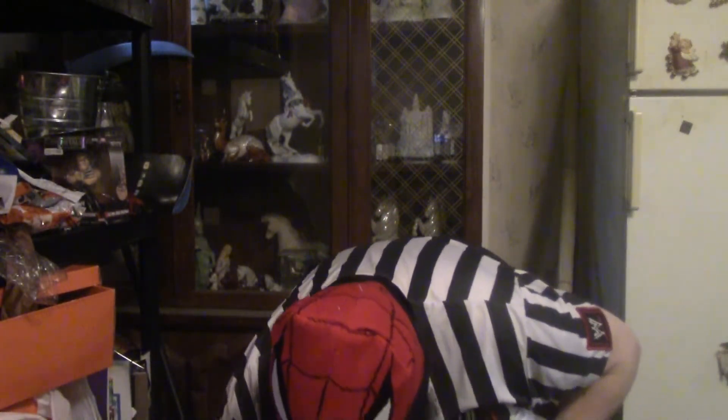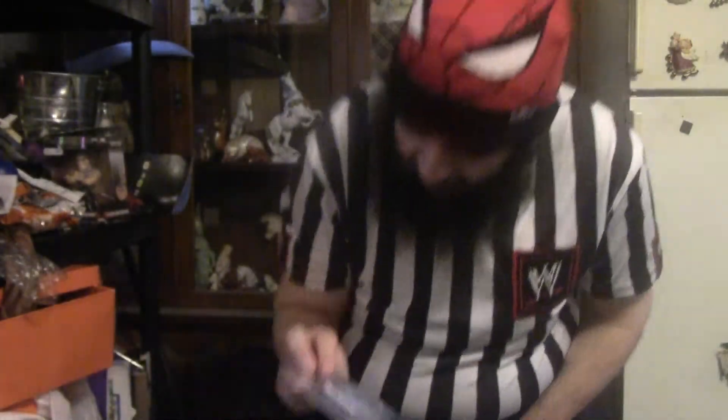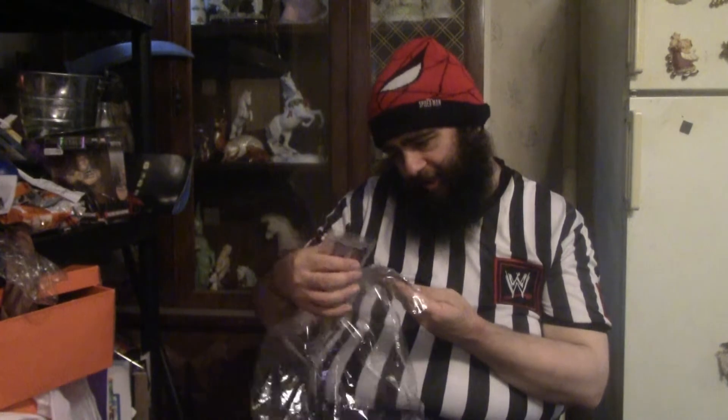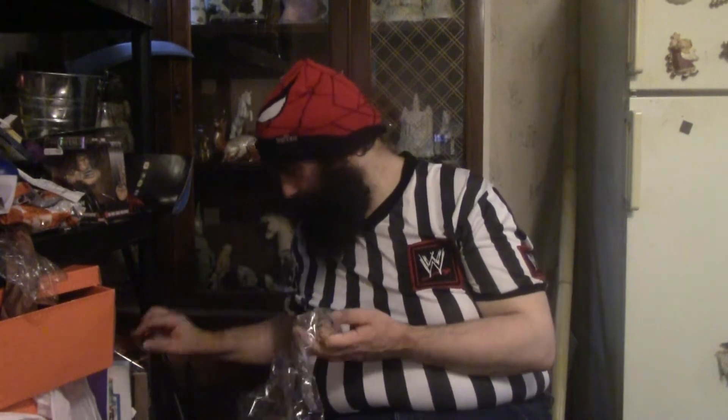So let's see what we have inside of here, folks. First things first, we have the air freshener. It actually says on the packaging what's in them. This one is the Ghostbuster Mobile — the car that they use.